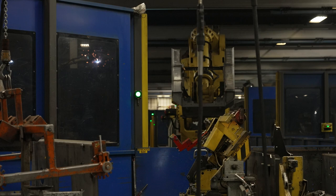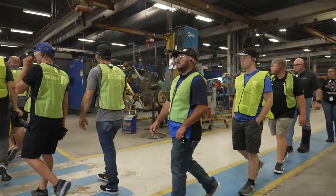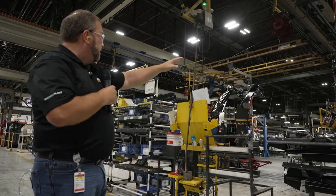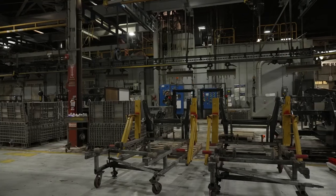Something that I can appreciate, just being from a chassis builder standpoint, is being able to see all the robotic welders and their assembly line and how quick they can build stuff — it's really impressive to me. I took a bunch of pictures just to see their fixtures and how they do everything. I feel like I understand it more than a lot of these guys as far as the manufacturing side.